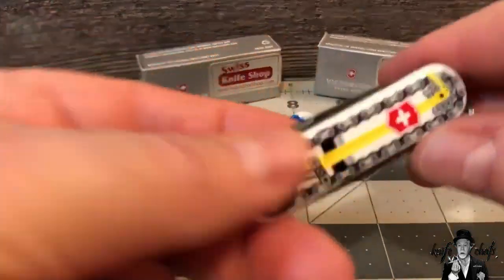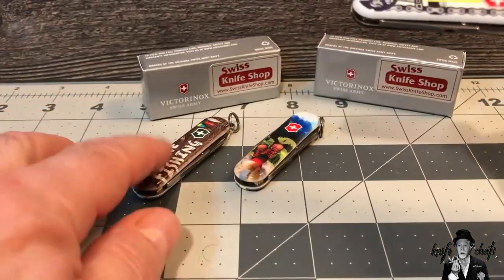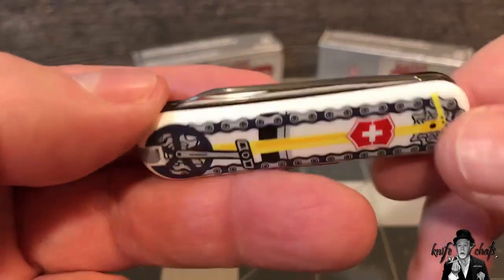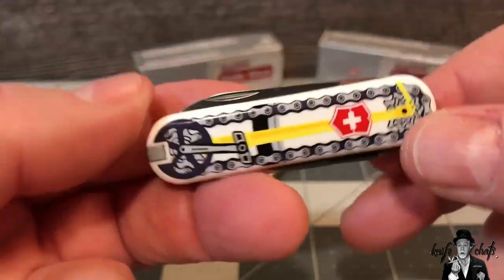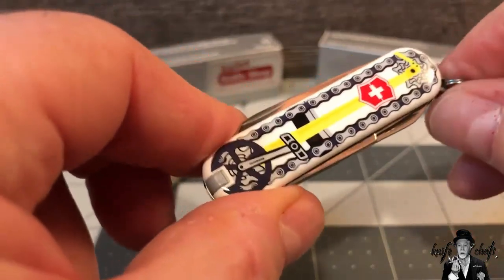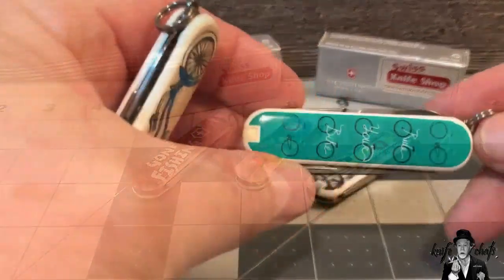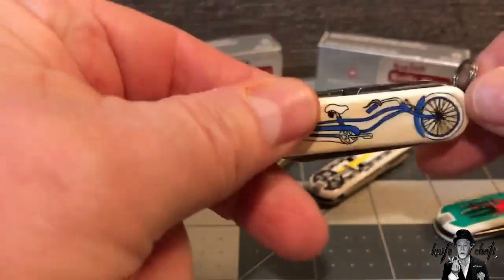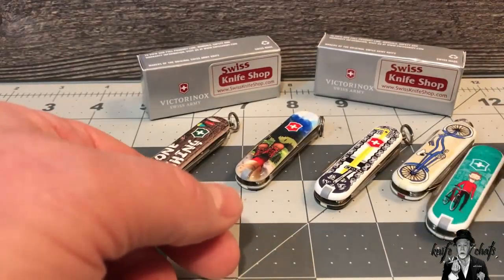The third one I've gotten so far is the Bicycle. These are things that I love to do all the time — I love to go fishing, I love hiking, and I bicycle as often as I possibly can, including all winter long. On the back side you've got the tire, and on the front side you have the bicycle chain. I also collect any kind of Victorinox knife that has the bicycle theme, so my Bicycle now joins the Ride My Bike and my other bicycle one that's red and blue. I guess I'll also have to get the City of Love one, but that's really a scooter, not a bicycle.